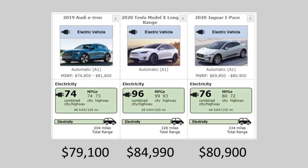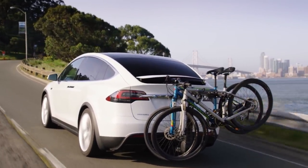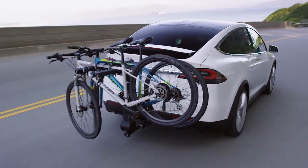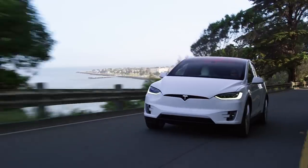The Jaguar I-PACE takes 44 kilowatt-hours per 100 miles. When you look at the price range of these vehicles, if you add features to the Audi or the Jaguar, you're at the same price as the Model X. And when you look at the range — 328 miles for the Model X versus 234 for the I-PACE and 204 for the e-tron — it becomes really obvious which car is the better value, and that's very impressive what Tesla is able to do.